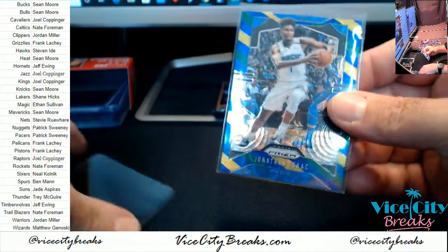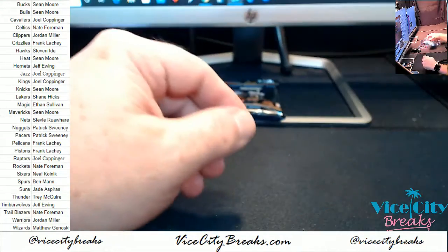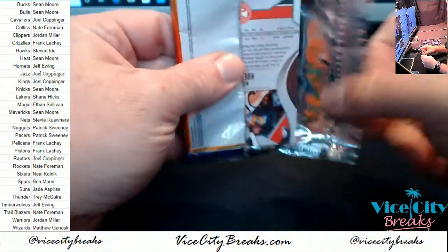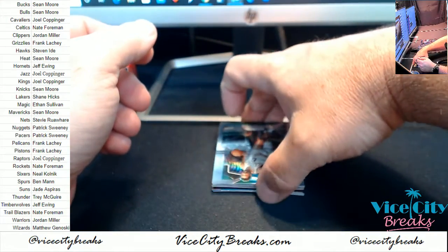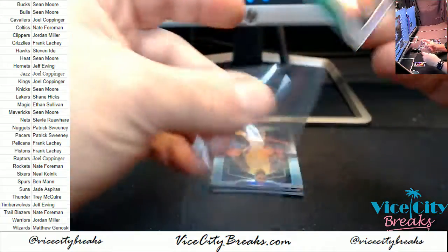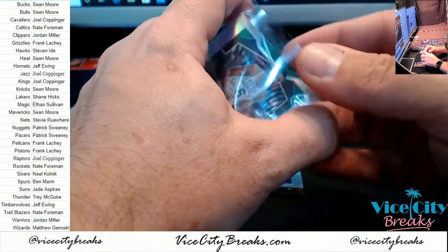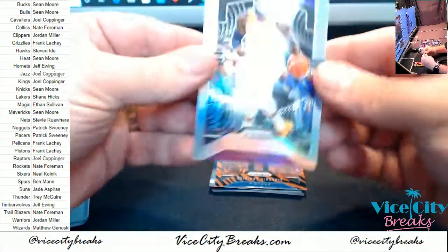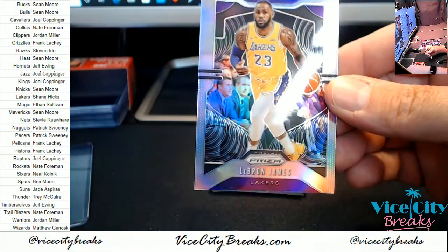Alright, so the Nebula is in the last one. Well, I'll just wait all the way until the very, very end. We have got a Bill Russell for the Celtics, Silver Prism. We have got a LeBron James for the Lakers, Silver Prism.